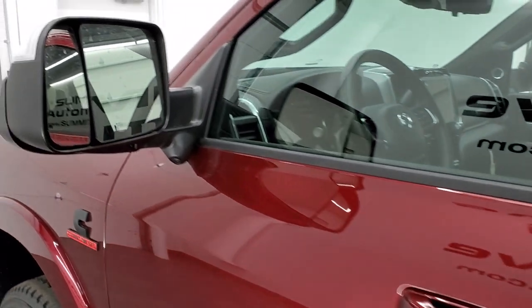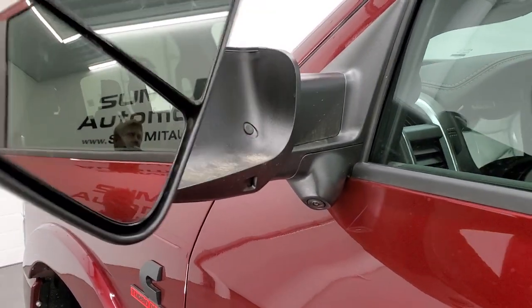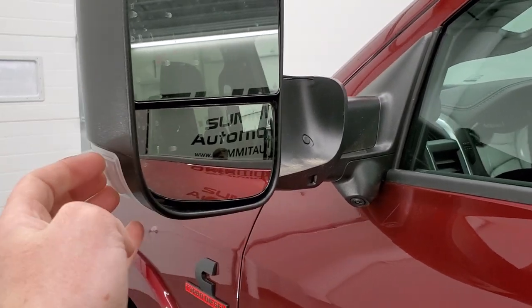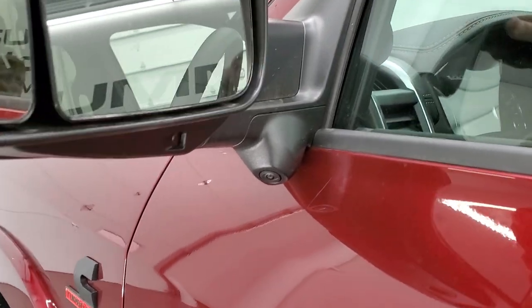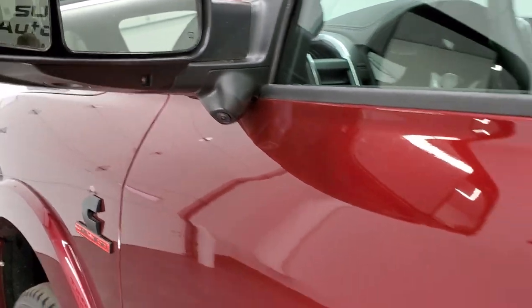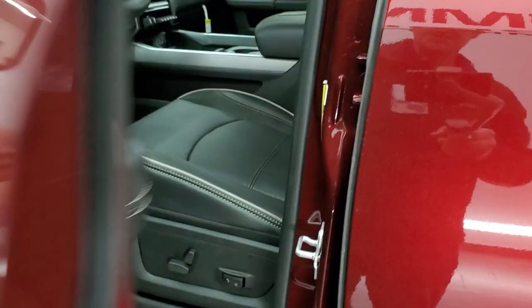This one has heated fold-out tow mirrors. They fold up, and they also power fold in. You get blind spot monitoring and directional signals. It has LED side lights. The cameras on the mirrors are for the 360-degree camera as well as the trailer reverse guidance system.